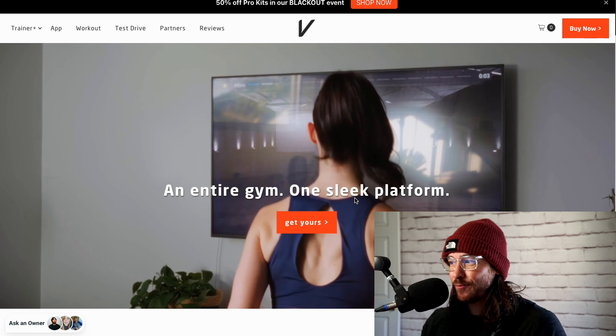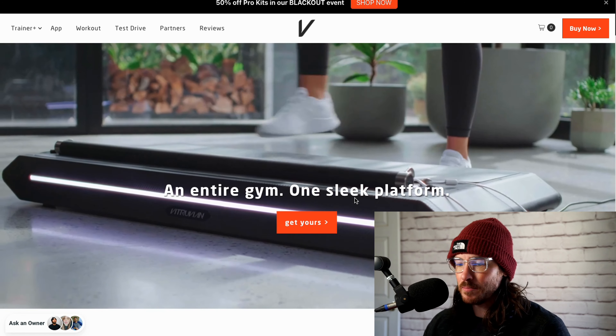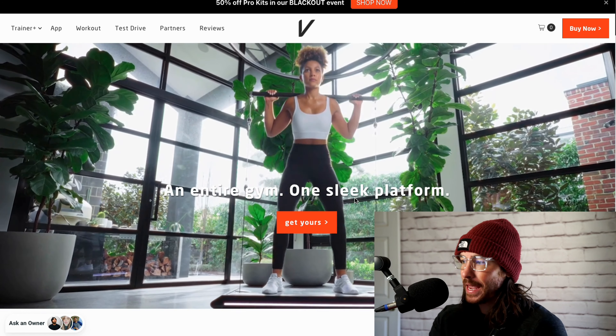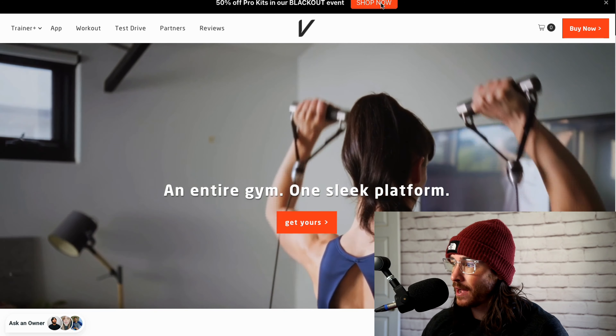Let's talk about Black Friday and saving more money with Vitruvian. Vitruvian is my favorite piece of exercise equipment. Since I couldn't have the machine in this video — I'm nerding out on my computer — I got one of the pieces of the pro kit, and we're going to be talking about the pro kit today and the sale. It's 50% off pro kits in their blackout event. Black Friday is coming around, and this is the time where people start taking their fitness more seriously. Gym memberships spike in January, and it's a great time for fitness businesses because you can give these things as gifts.